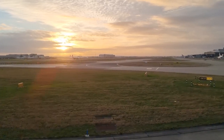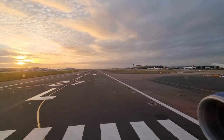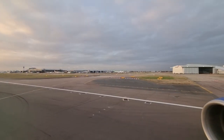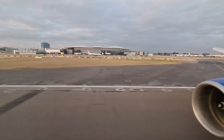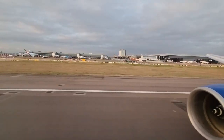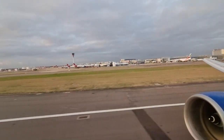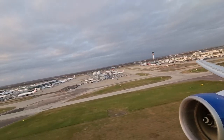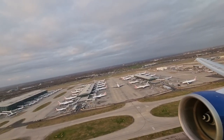We pushed back a little late and taxied out onto a beautiful mid-winter's evening. The takeoff today was from runway 27 Left on a westerly departure, leaving Heathrow behind as we ascended over Terminal 5 — time to chase the sunset.